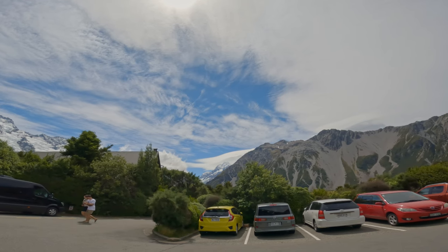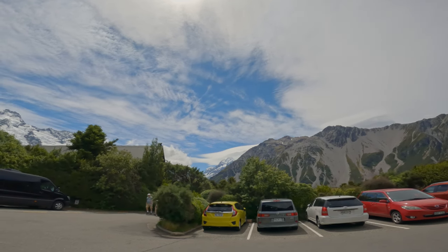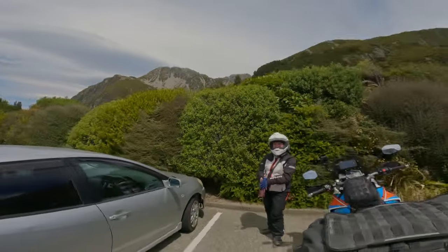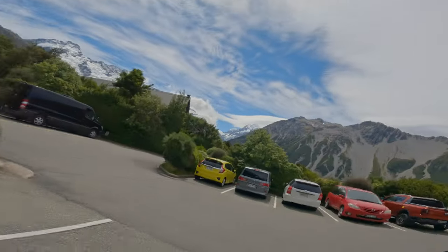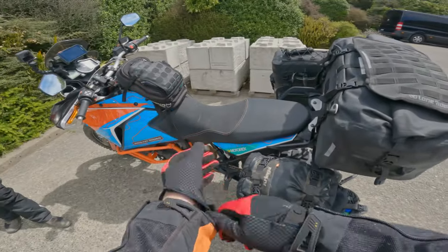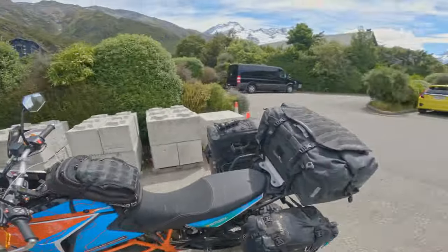You can just see the cloud peeling off the top of Mount Cook up there. Crackin' day! We'll make our way back down the river and then down the lake and maybe on back down to Twizel. Hopefully chased by a tailwind all the way — that will be nice.